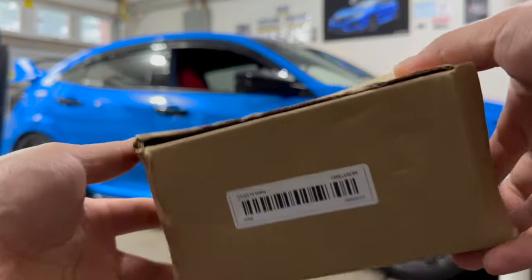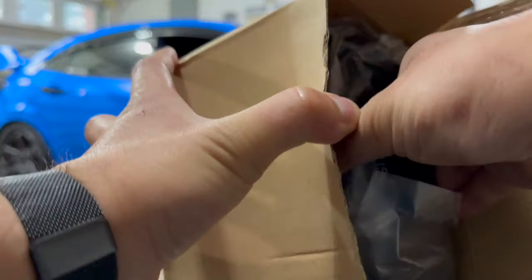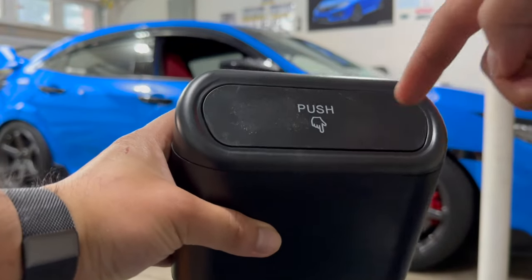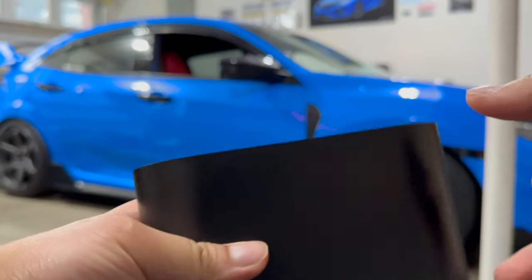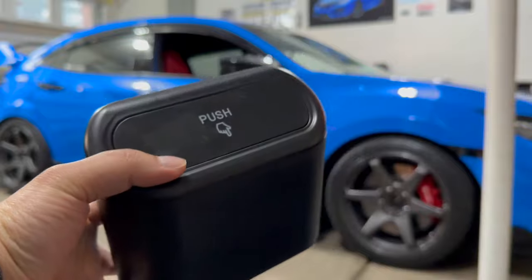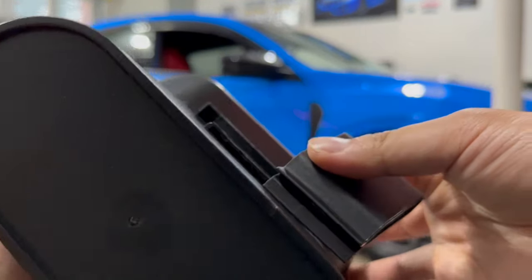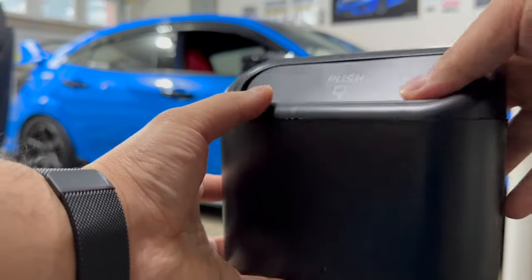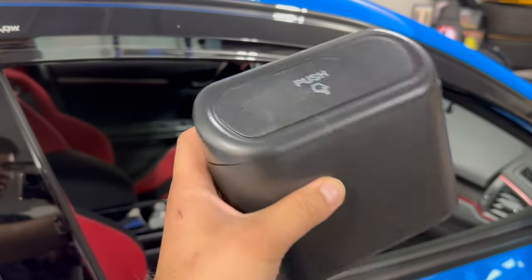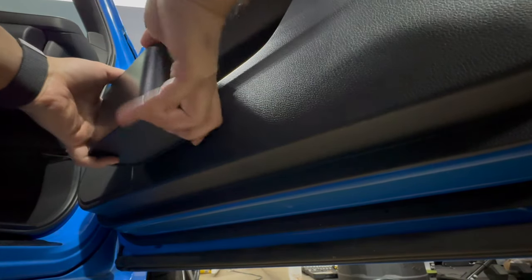Next we have this box — I believe this is the trash can. Look how beat up the packaging looks. Something's rattling in there. It feels pretty cheap — you push to open and throw away your stuff. There's a little clip on it, which attaches to the back of your seat, so it just clips into your car.